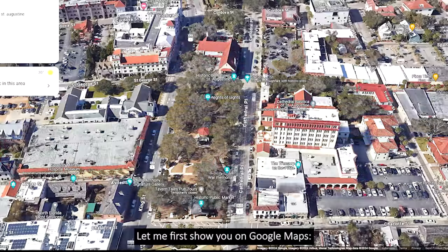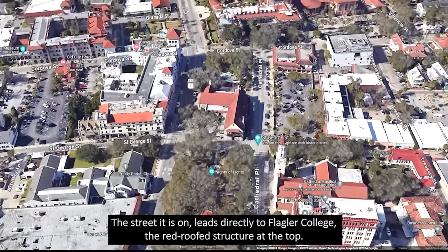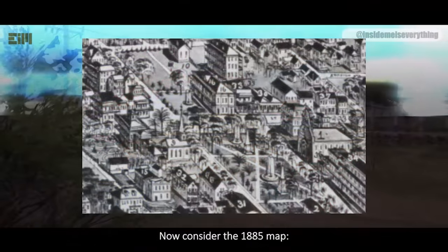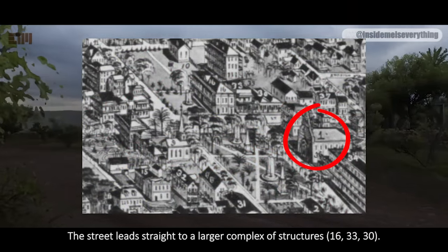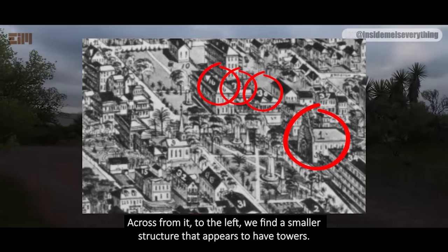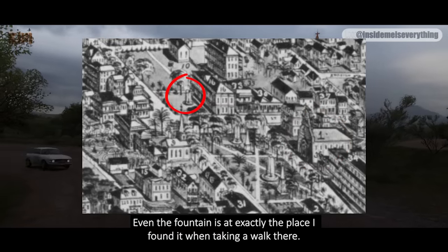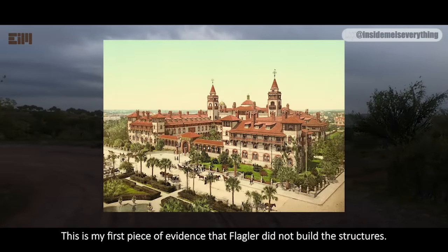Let me show you on Google Maps. Notice the place marked Cathedral Basilica of St. Augustine — the street it is on leads directly to Flagler College, the red roof structure at the top. Across the street from it, you see a smaller structure with two towers. Now consider the 1885 map. The building marked 1 is the Cathedral Basilica. The street leads straight to a larger complex of structures. Across from it to the left, we find a smaller structure that appears to have towers. The drawings are not very exact, but everything is where it should be — even the fountain is at exactly the place I found it when taking a walk there. This is my first piece of evidence that Flagler did not build the structures. They were already there.